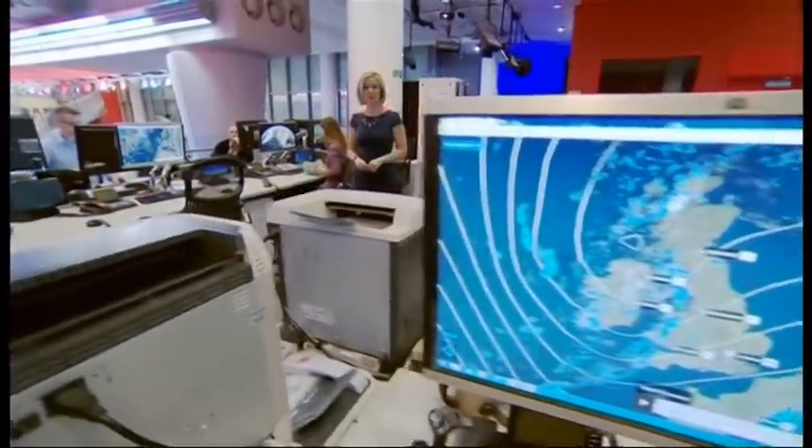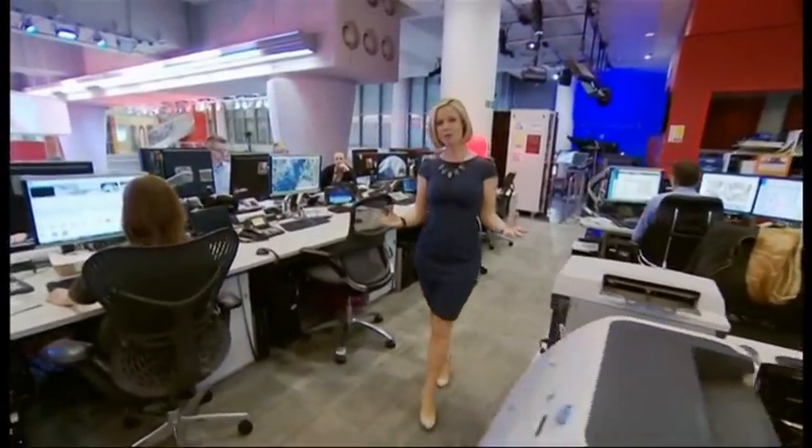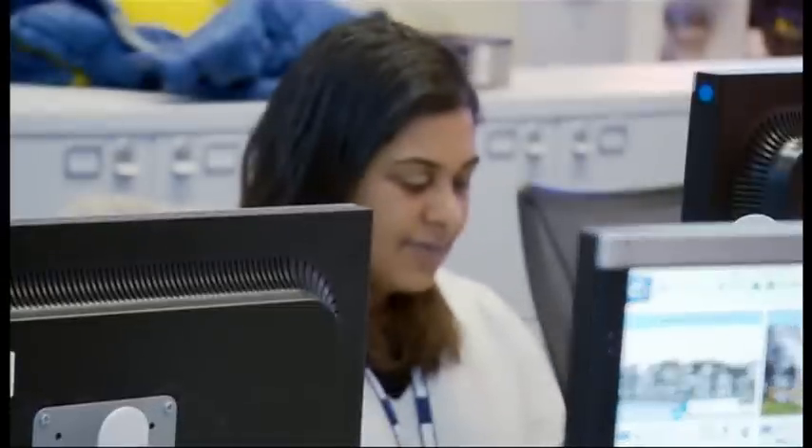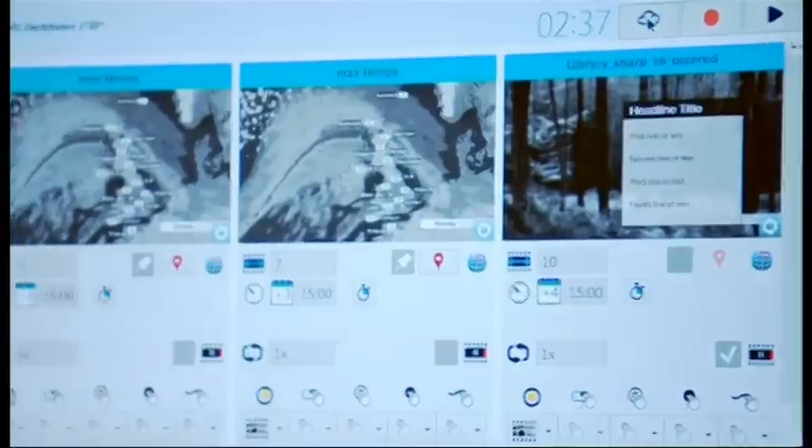It's here in the BBC Weather Centre where the new look forecasts have been developed over recent months. We know how important clear and accurate forecasts are for you, so we've been working closely with our partners Meteo Group to bring you the new graphics using more data as well as the latest innovations in design technology and forecasting science.